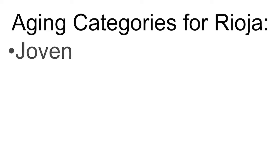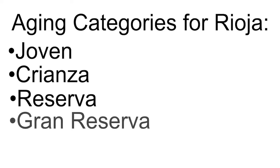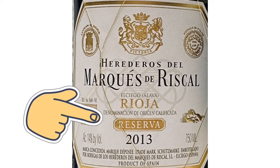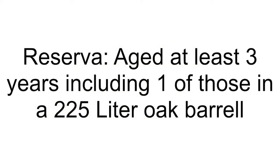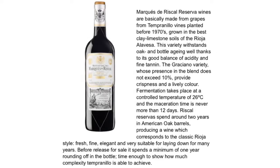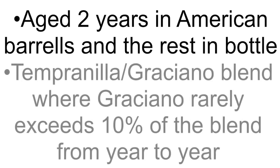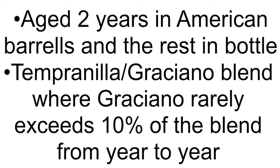These categories are Joven, Crianza, Reserva, Gran Reserva, and Grandinata for sparkling wine. As you can see, the label is clearly marked here as Reserva, which means that it has been aged at least three years, including at least one of those years in a 225-liter oak barrel. Although French barriques are becoming more common in use, American oak is the traditional barrel of choice, which can lend notes of dill and coconut in addition to normal oak characteristics. Referring to the tech sheet for this wine, it spends around two years in American barrels and the rest has been spent in the bottle — that's almost five years of bottle conditioning. This particular bottling is a Tempranillo-Graciano blend where Graciano rarely exceeds 10% of the blend from vintage to vintage.